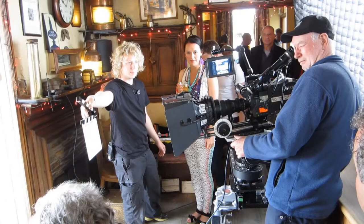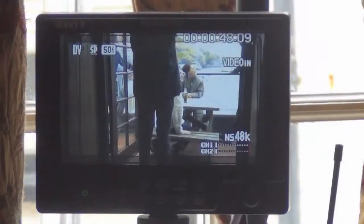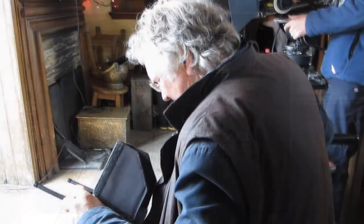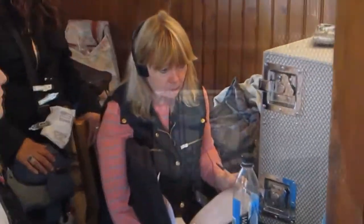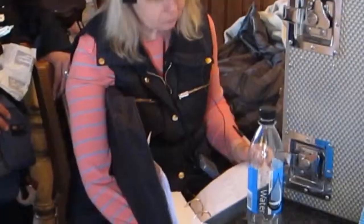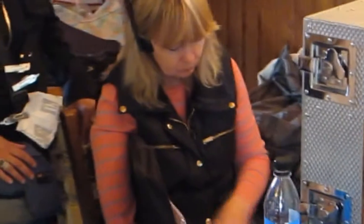One of the impressive features of these cameras is the way that they interface with others on the crew via Wi-Fi. There's a video feed to the sound man and to the director's monitor, to the continuity people. Everybody who needs to can see what the camera sees long before the film is processed.